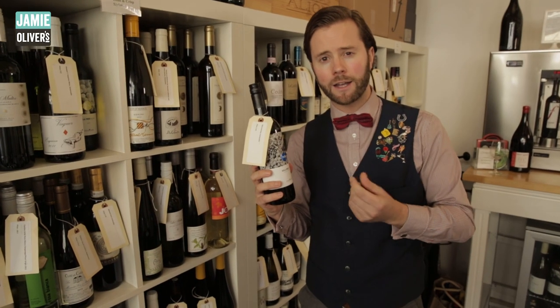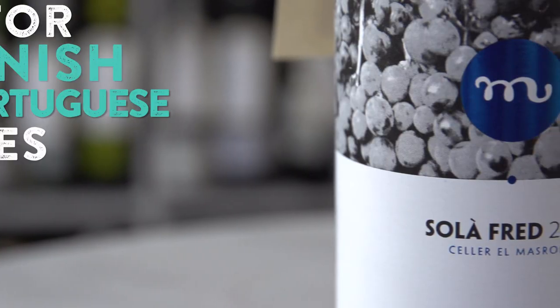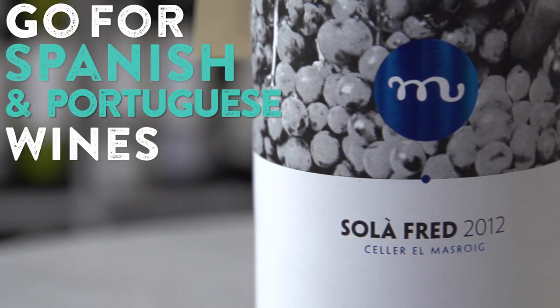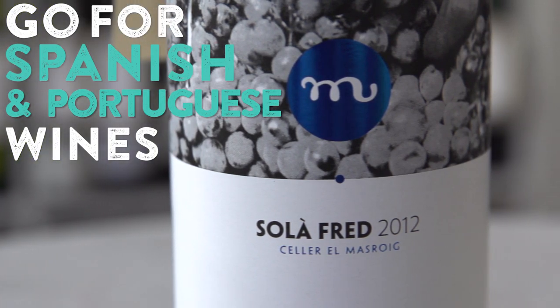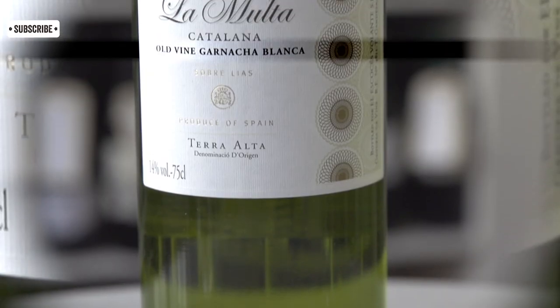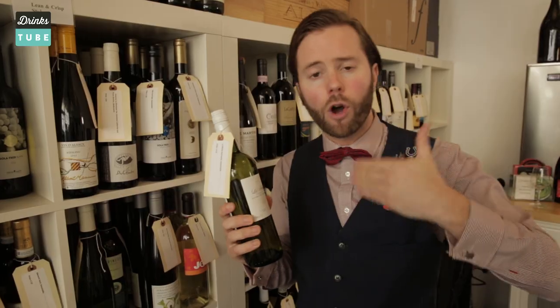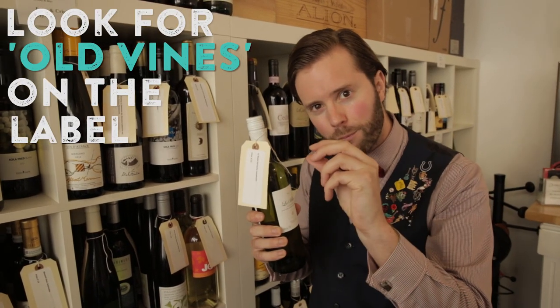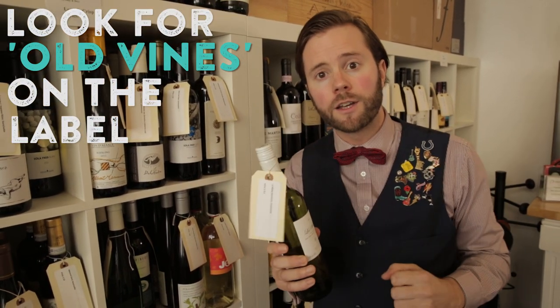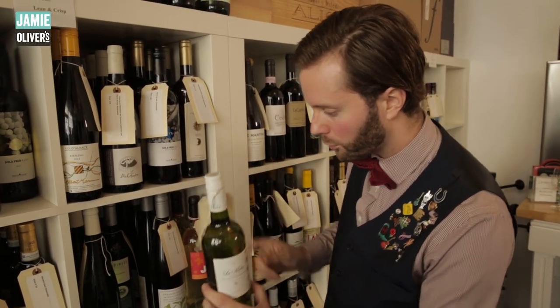The wines from Spain and Portugal are wonderful value for money. Because they generally have lower yields, the grapes get a little bit more concentrated and you tend to get much richer, more complex wines even at the lower price points. Search out things like 'old vines' on the label. The older the vines, the less fruit they produce and the more concentrated the final wine — so you can get really tasty stuff at an affordable price point.